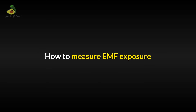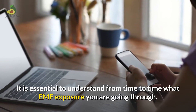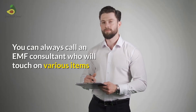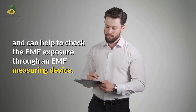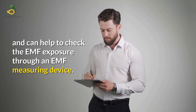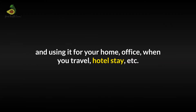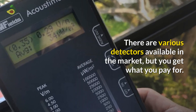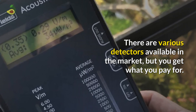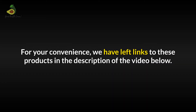How to measure EMF exposure. It is essential to understand what EMF exposure you are going through from time to time. You can always call an EMF consultant who can check EMF exposure through a measuring device. However, we recommend buying one device yourself and using it at home, office, when you travel, or during hotel stays. There are various detectors available in the market but you get what you pay for — I would recommend going for a good quality one. We have left a link to these products in the description of the video below.